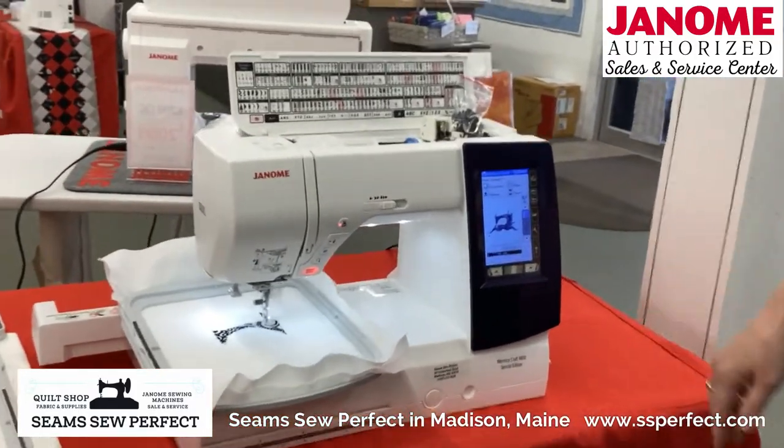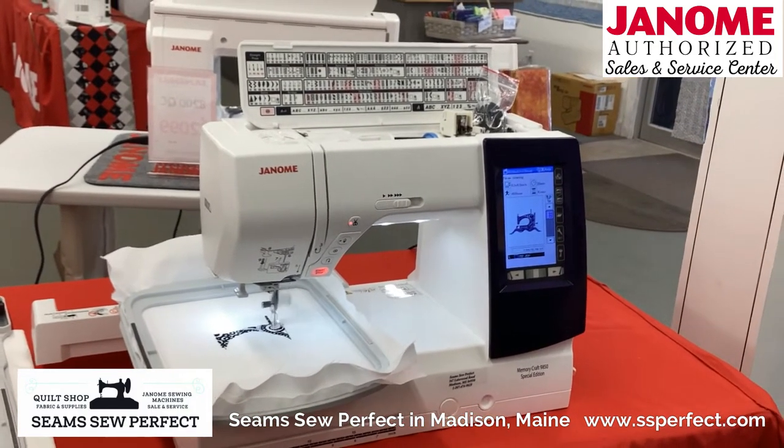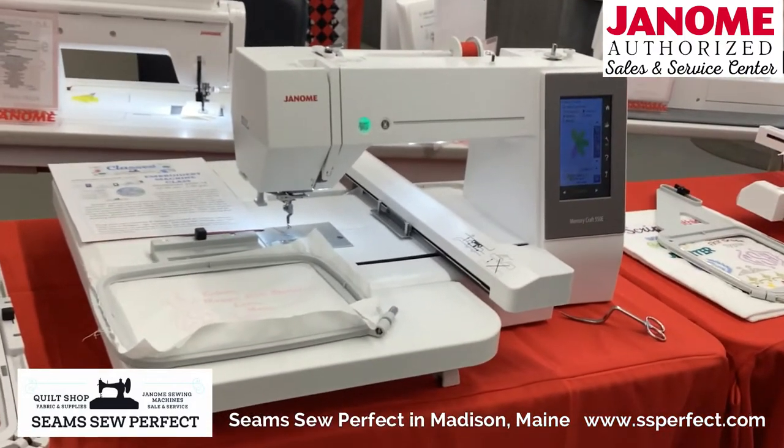This is the 9850. This is a combination machine — it is an embroidery machine and a sewing machine. And here you have the 550E, and this one is just an embroidery machine.